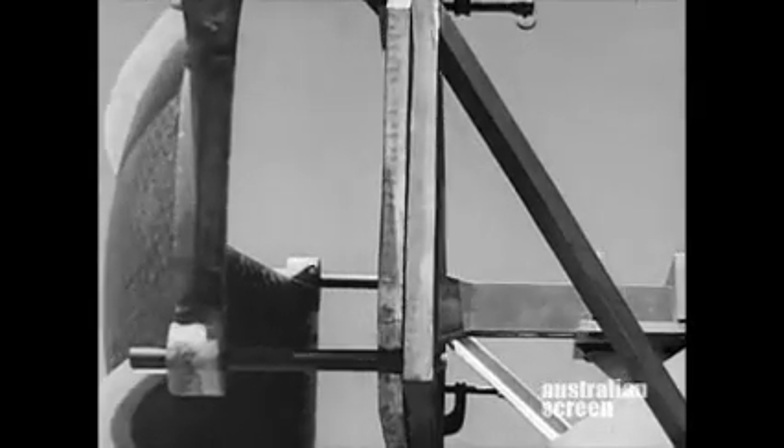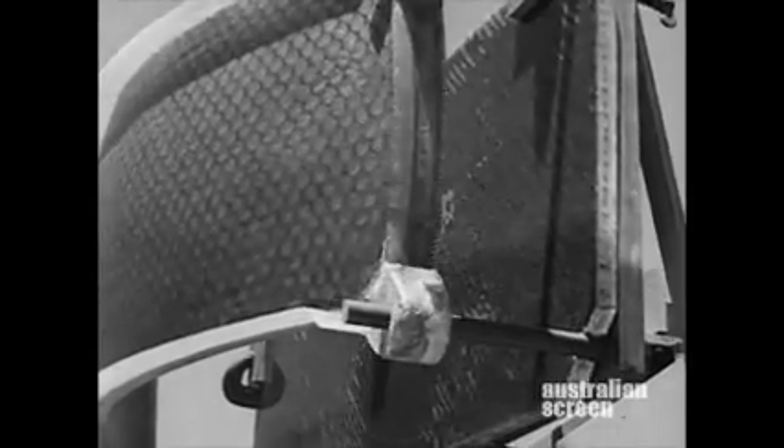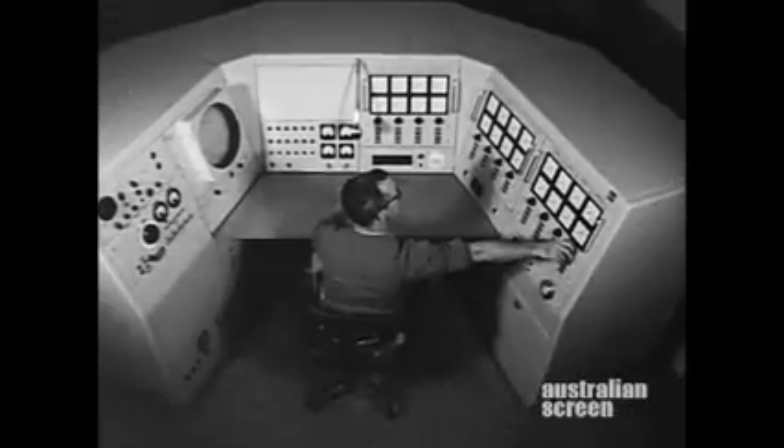By April 1963, all was ready at Woomera. The tracking receiver aerial, the transmitter aerial, computer, telemetry.